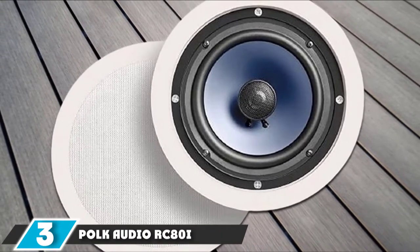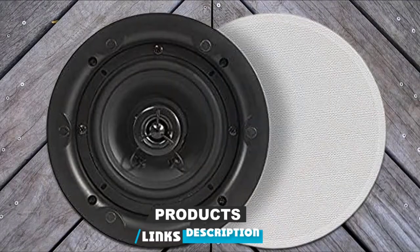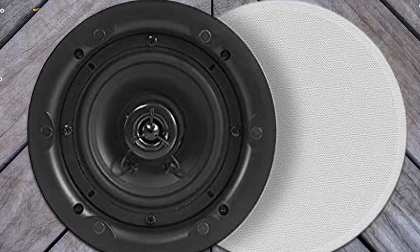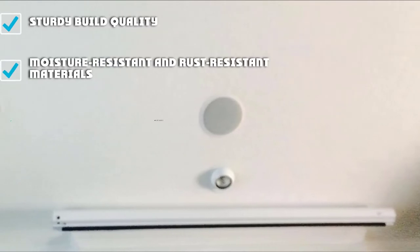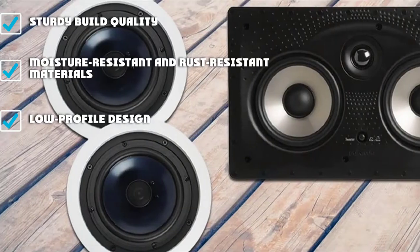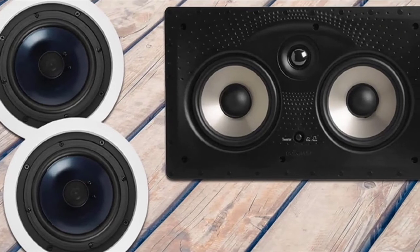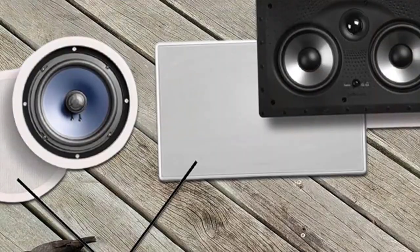Polk Audio is a brand that has invested a lot in in-ceiling speakers with some fantastic results. One of their most popular models is the Polk Audio RC-City, a pair of two-way speakers that come with a large 8-inch woofer and a 1-inch metallic soft-dome tweeter, allowing for a wide frequency response of 15 Hz to 20,000 Hz. They deliver excellent sound performance with emphasis on detail. The tweeter comes with 15-degree swiveling capability so that you can point it to your listening position. Their design is low-profile and the white finish allows them to disappear once installed.